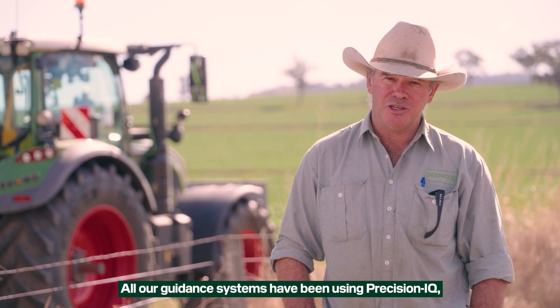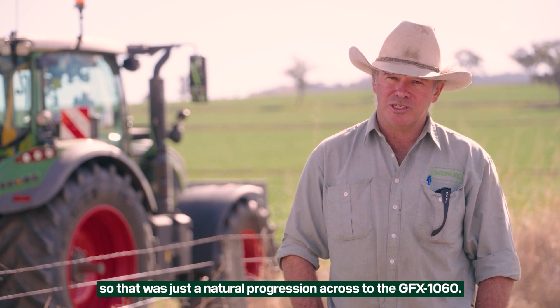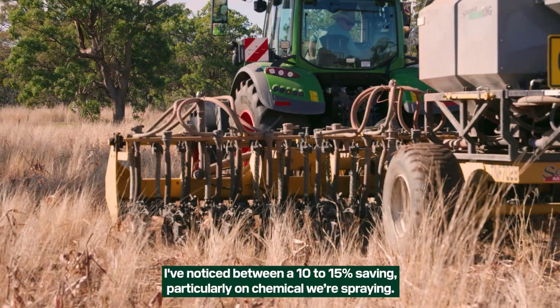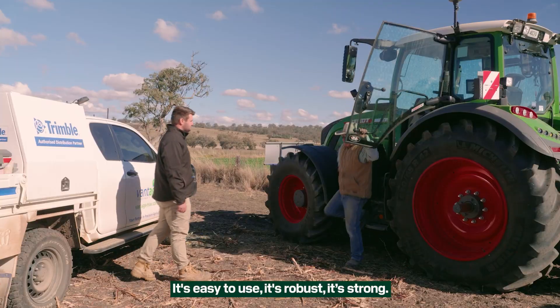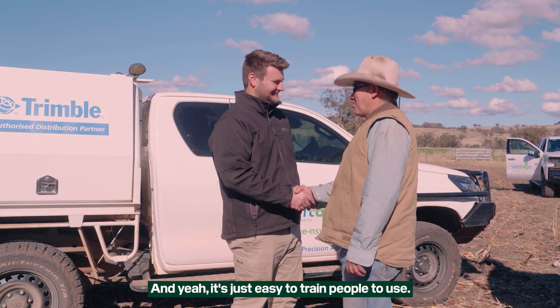All our guidance systems have been using the Precision IQ, so that was just natural progression across to the GFX 1060. Since using Precision Ag I've noticed between a 10 and 15% saving, particularly on chemicals. It's easy to use, it's robust, strong, and it's just easy to train people to use.